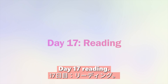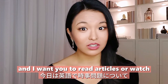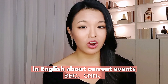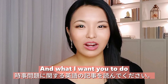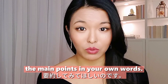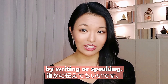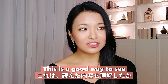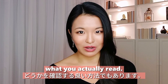Day seventeen: reading. Read articles or watch news clips in English about current events using news sources like BBC or CNN. Try to summarize the main points in your own words — either by writing or speaking. Summarizing what you read is a good way to see whether you actually understood it.